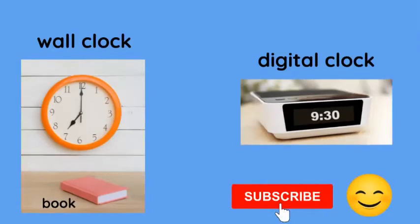A wall clock — this is a regular clock. Book. Then we have a digital clock. It really helps me if you subscribe — it doesn't cost anything, it's free. Thank you.